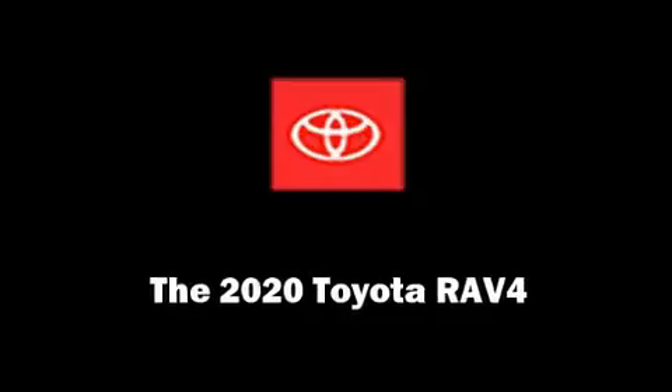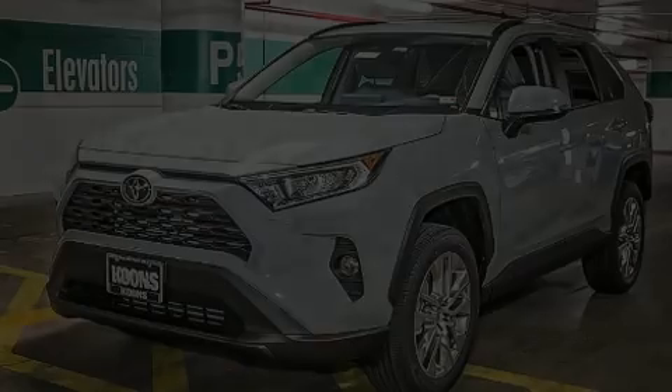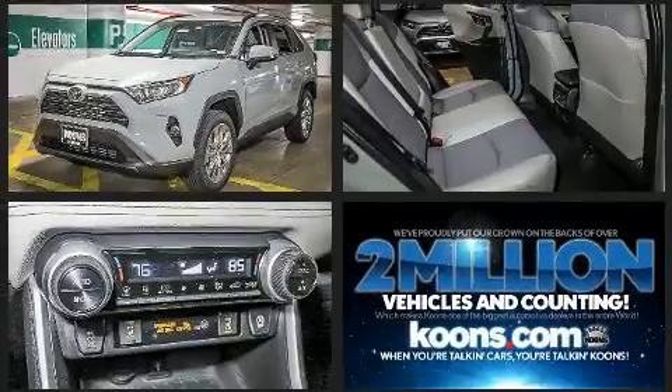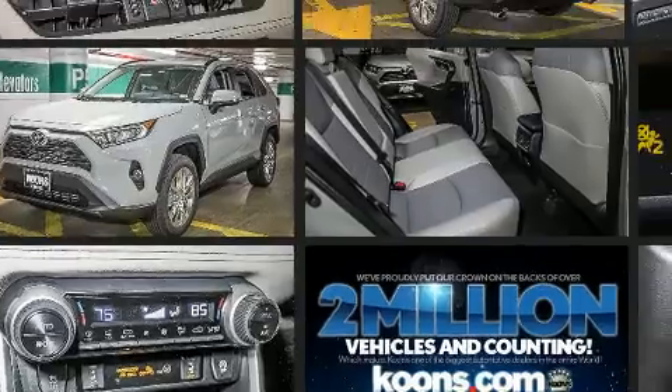Come test drive this 2020 Toyota RAV4. Top features include rain-sensing wipers, one-touch window functionality, a trip computer, heated seats, and automatic temperature control.